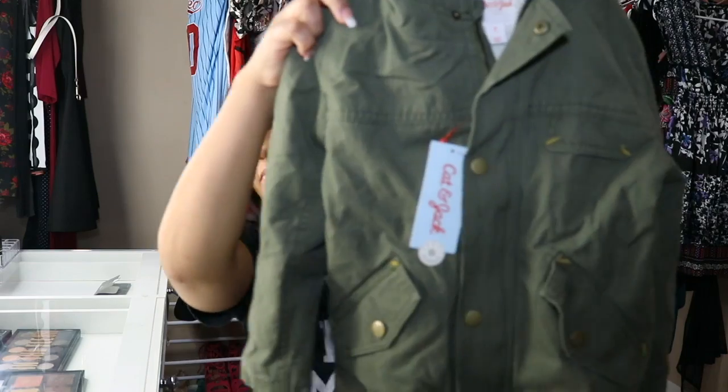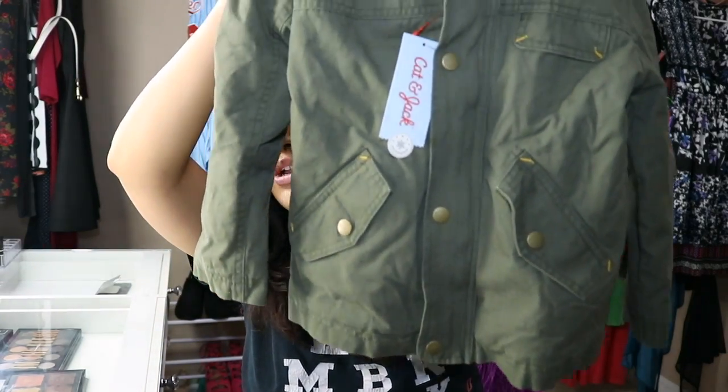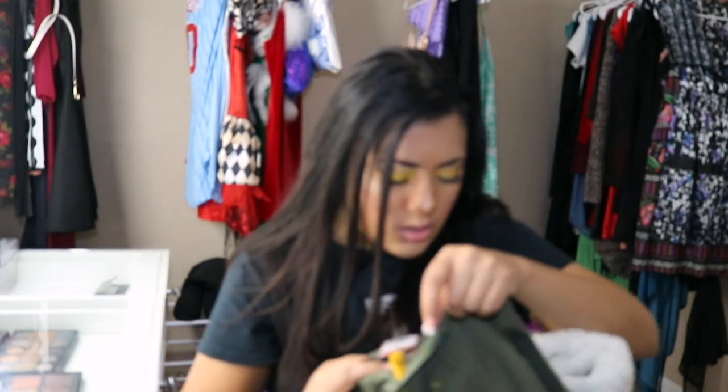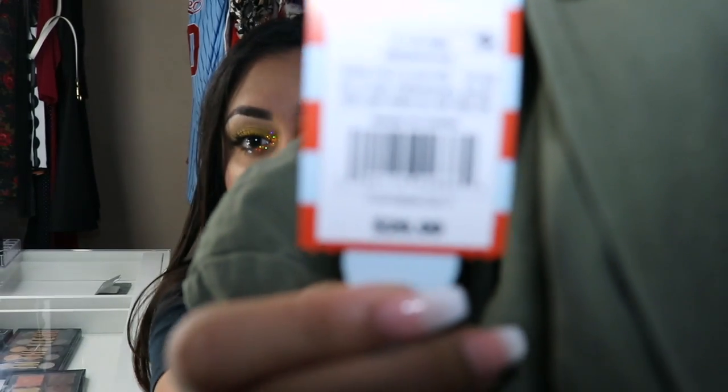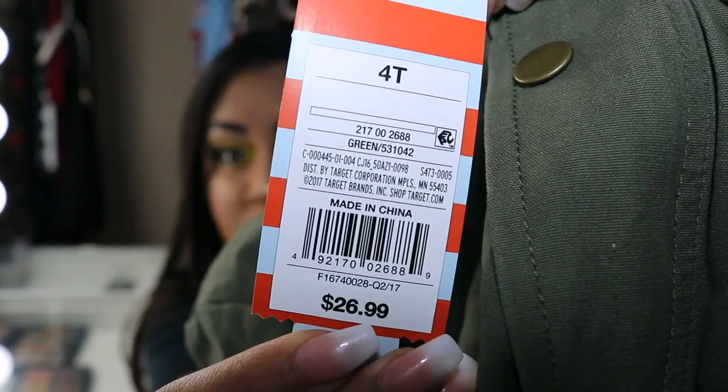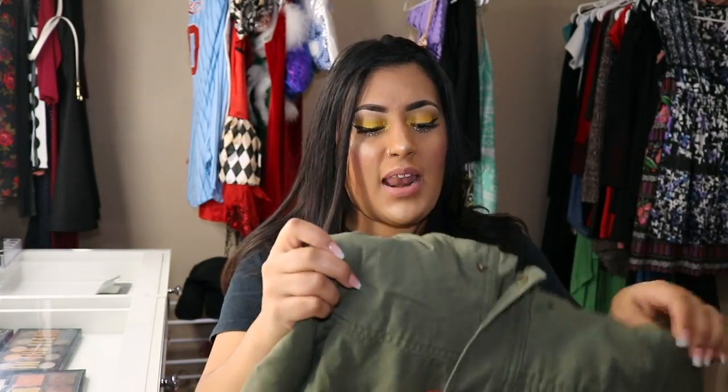First thing is this jacket — more like a coat. It's pretty decent size lengthwise and it has an inner lining which I like. It's Cat & Jack from Target and it was $26.99. I like it because it has the lining inside which is going to help add an extra layer of warmth for her.